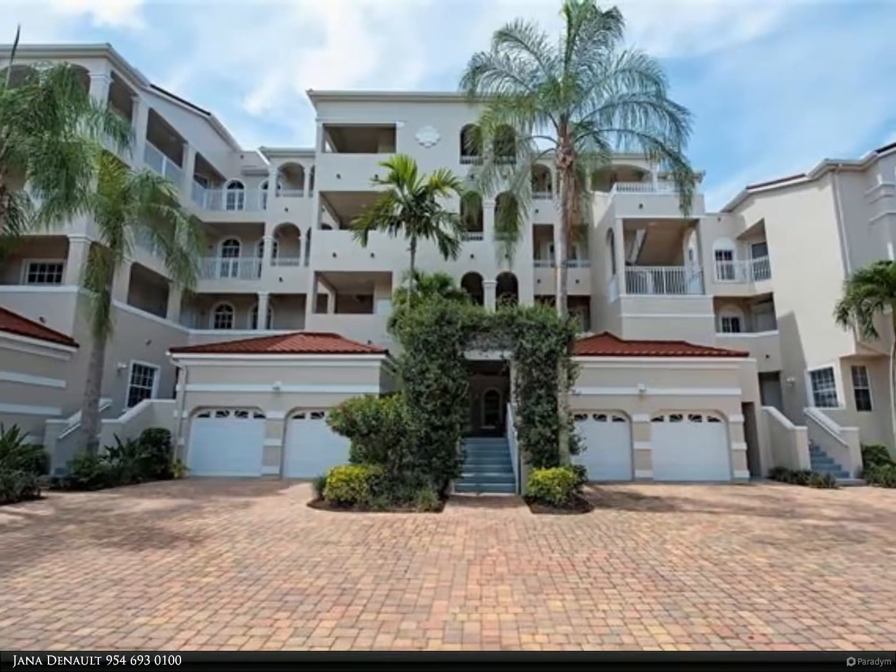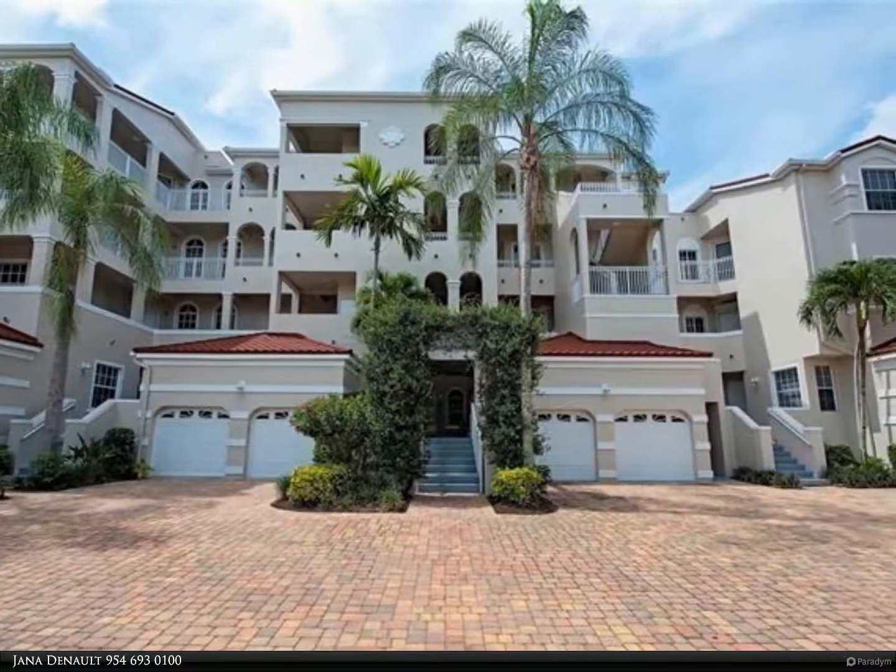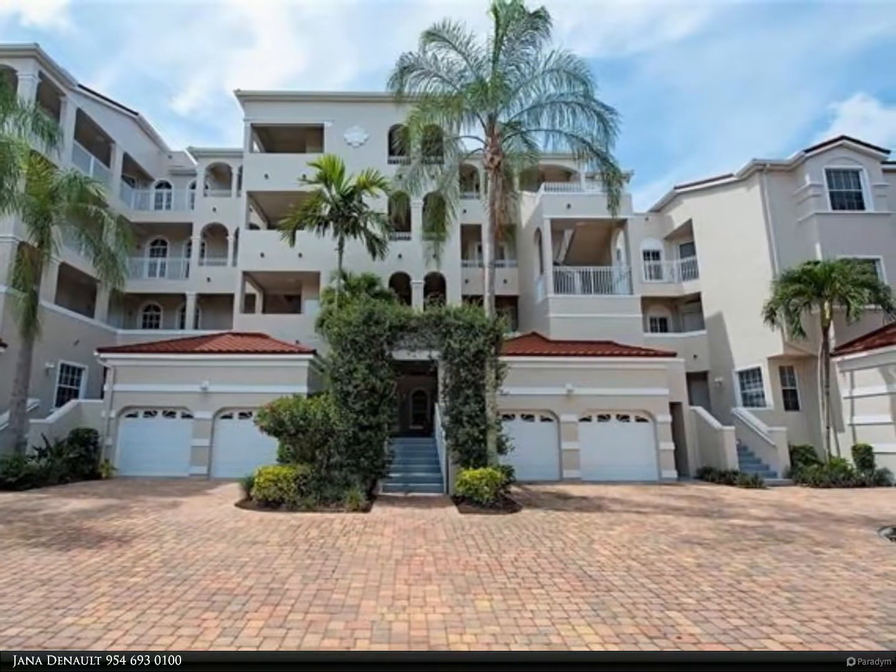This Berkshire Hathaway Home Services Florida Realty property video is presented by Janet Deneau.